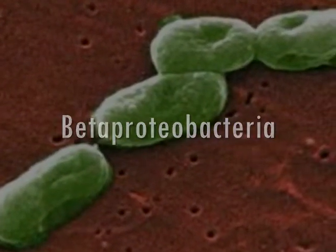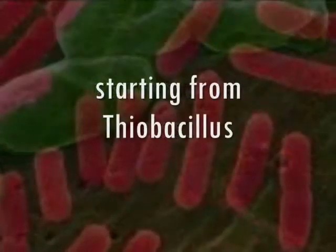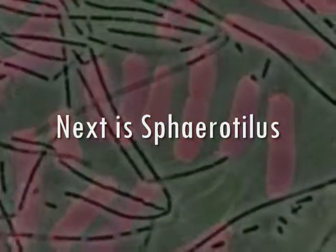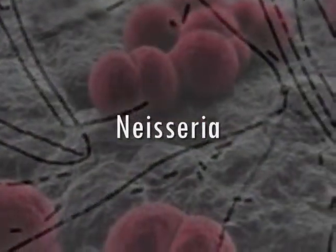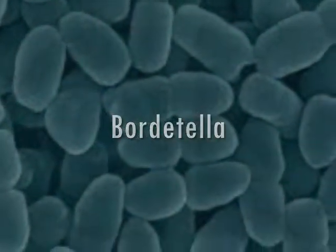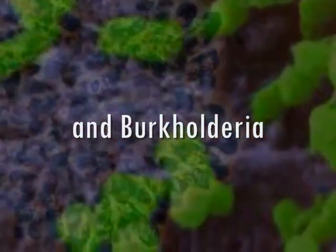Spirillum is in the 7th order class, starting from Thiobacillus. Next is Sphaerotilus, Neisseria, Spirillum, Bordetella, Zoogloea, Burkholderiales.